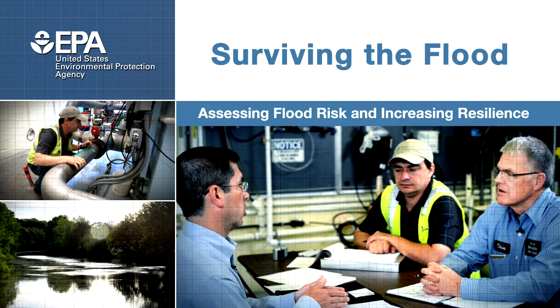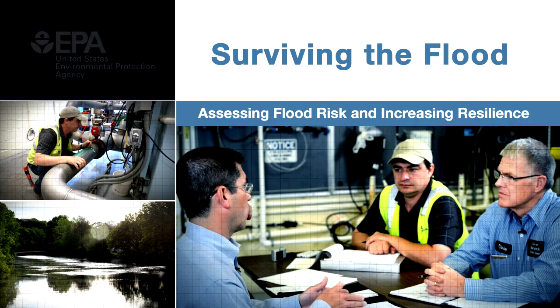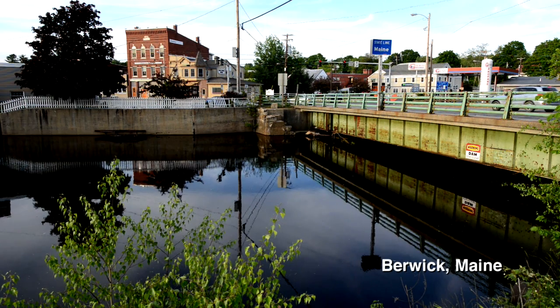Surviving the Flood: Assessing Flood Risk and Increasing Resilience. Berwick, Maine.